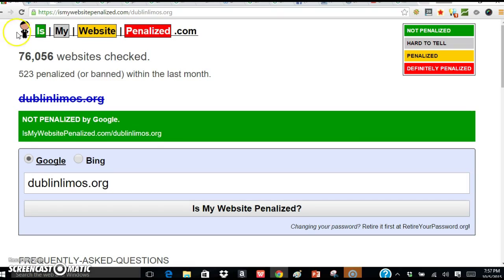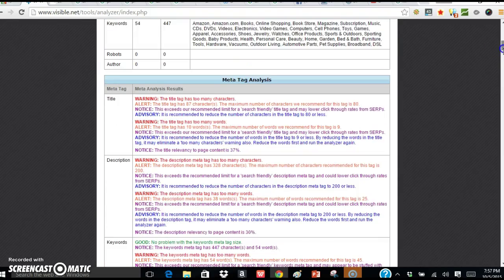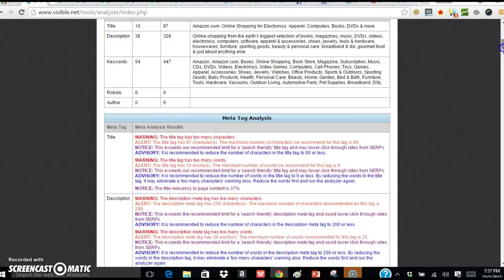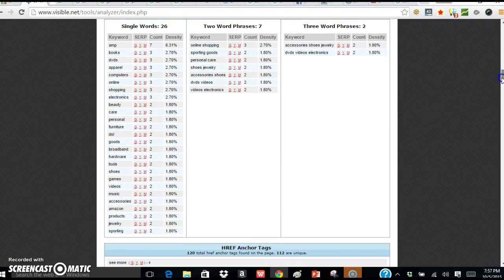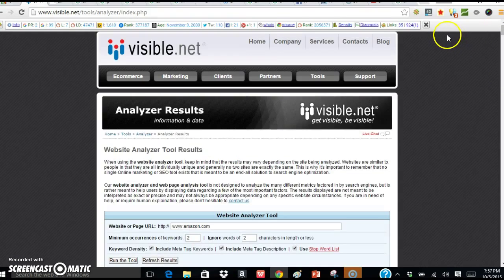I can go and look at your website, check it out and see what's going on. This happens to be Amazon.com's website and this is one of the analyzer tools. It goes through and talks about meta tags, which are kind of like keywords and different things that we can look at. There are some keywords that Amazon uses to rank high, and obviously everyone knows Amazon, so they don't have to purposely go out and rank high.